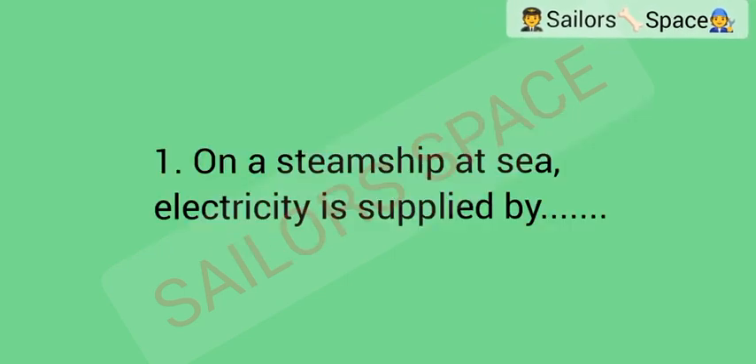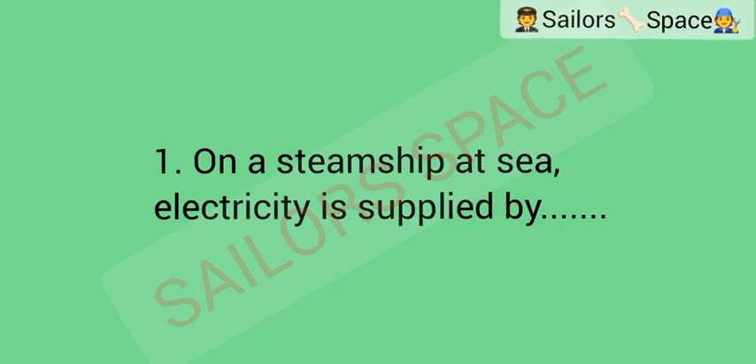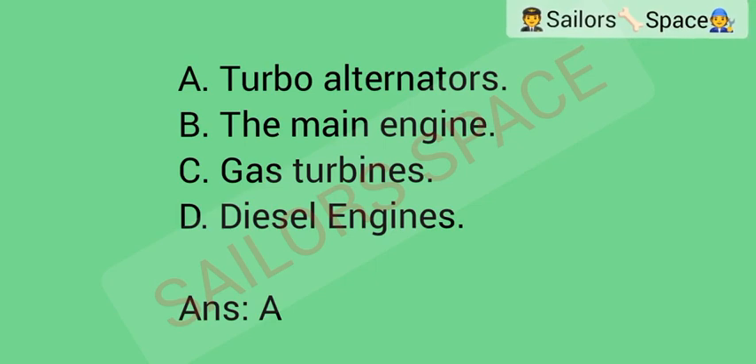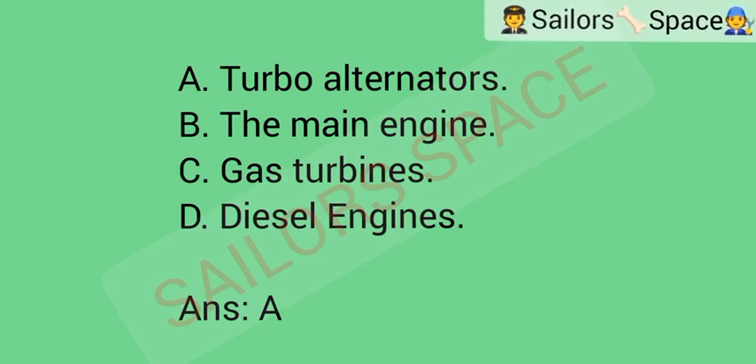On a steamship at sea, electricity is supplied by: Option A: turbo alternators. Option B: the main engine. Option C: gas turbines. Option D: diesel engines. Answer: Option A — turbo alternators.